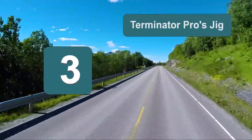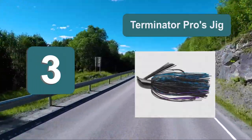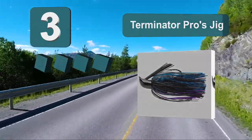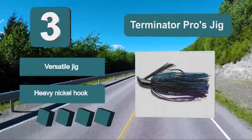Number 3: Terminator Pros Jig. This is a great product and one which has been proven to be a highly effective largemouth bass jig. It works very well whether you are flipping, pitching, or casting in and around cover. It's available in plenty of different skirt color patterns and has a heavy black nickel hook with a single rattle.